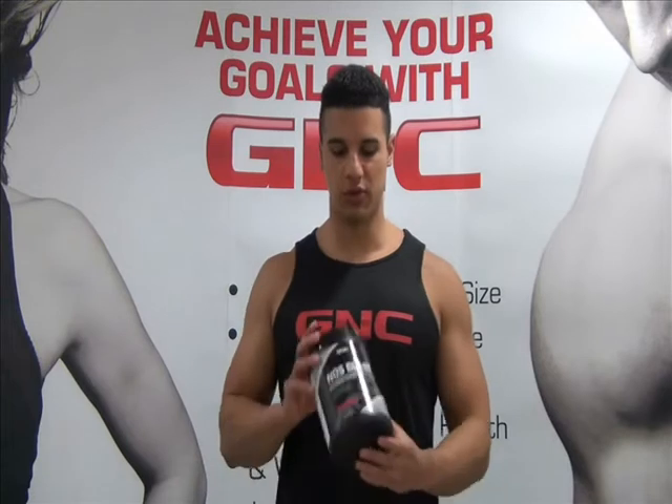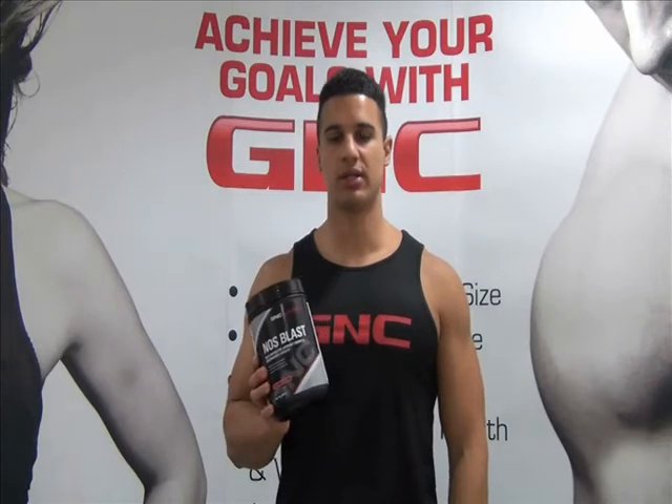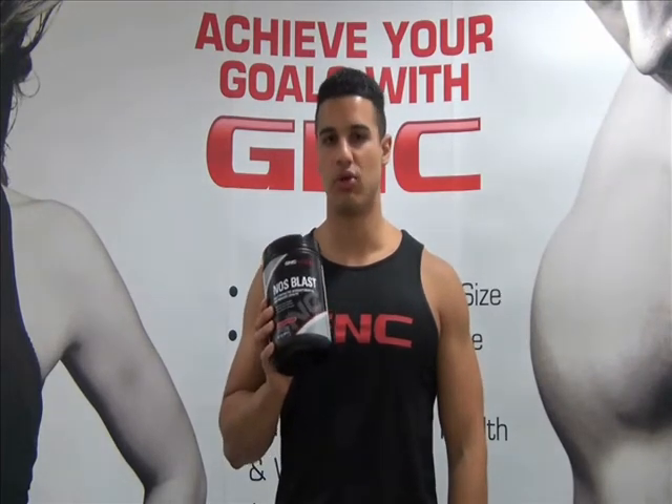Hi guys, Lee here from GNC and today I'll be giving you an overview of GNC NOS Blast. NOS Blast is a pre-workout energy drink designed to help make your workouts more intense.